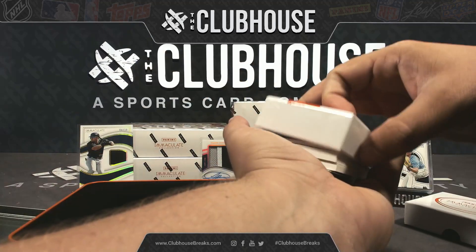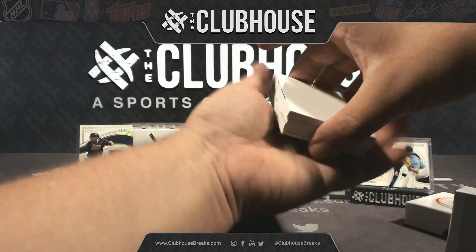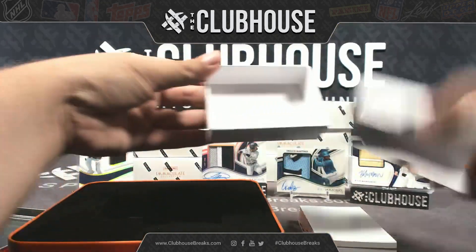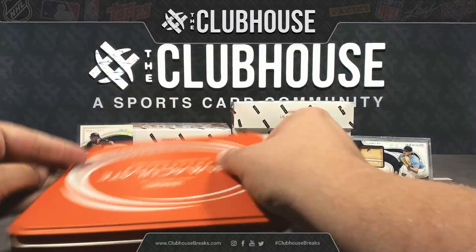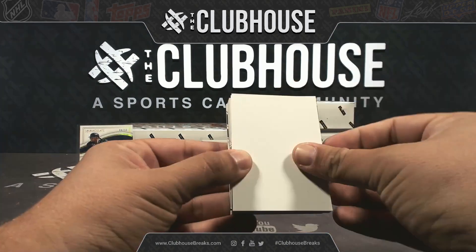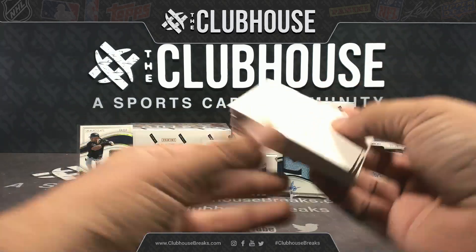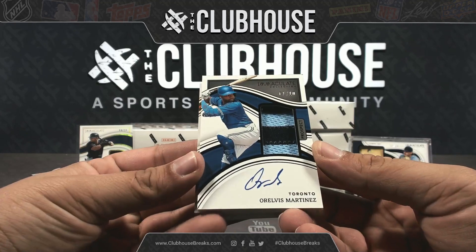Draz was being mean earlier, we got to make up for that. Thin might have a redemption in here too, or could just be low-numbered autos. All right, here we go. First up — oh, flip it, saw the team — Toronto, Orelvis Martinez, one out of ten, hard sign, prospect patch auto. Man, out of five, out of ten. W. Koenauer, these hits just keep coming for you.